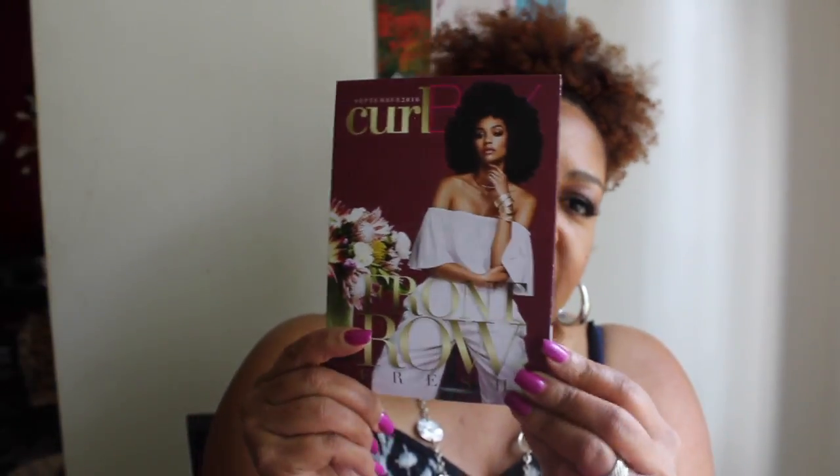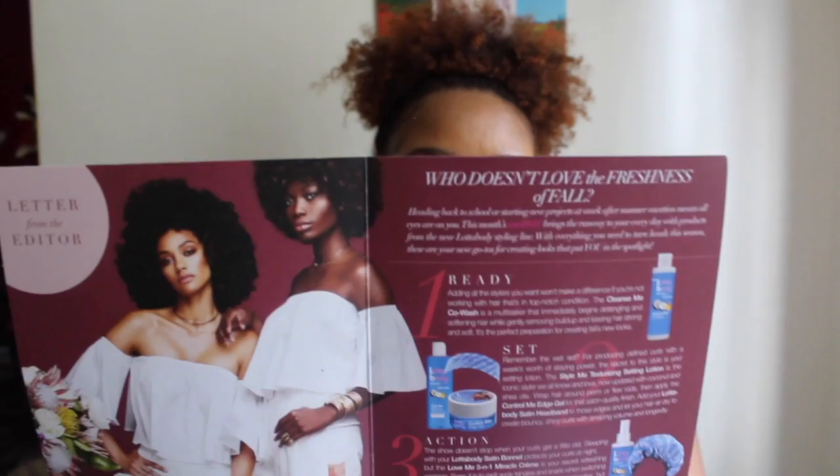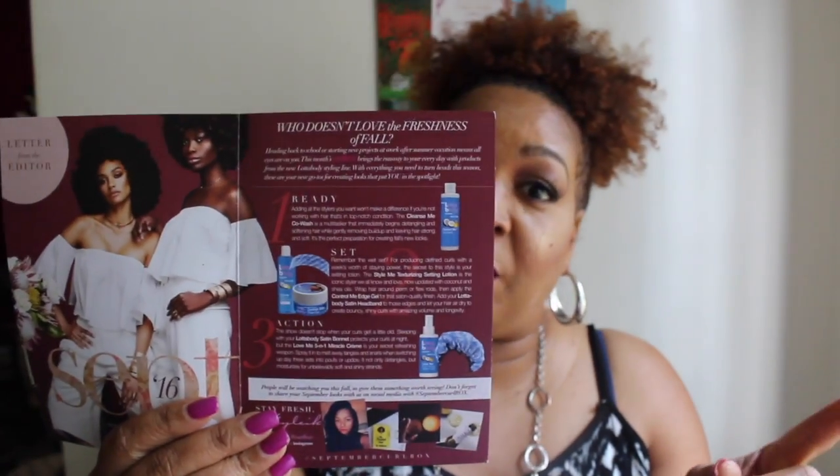So without further ado, let me get started. The first thing when I open this box is I get to see the pamphlet, and the pamphlet just describes what is in the box. It looks like it is going to be a takeover — I love, love, love, love, love takeovers. And it is a takeover from Lotta Body.